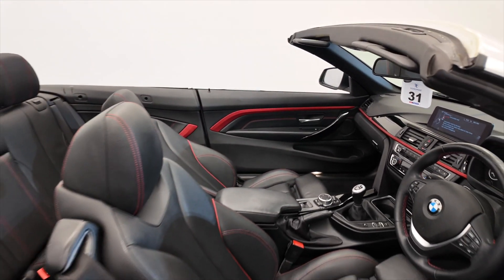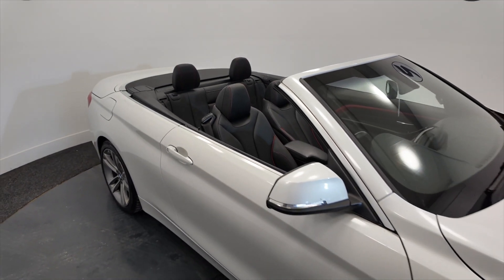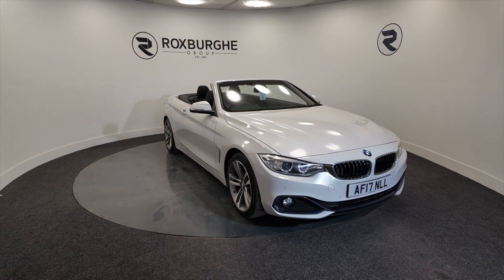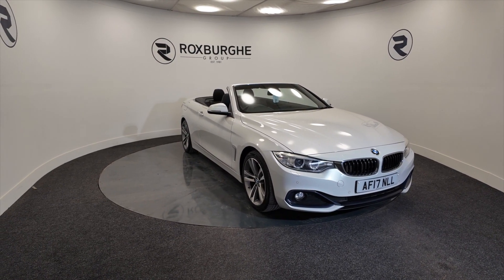It does look great with the roof down — fantastic looking car. If you'd like any more information on this vehicle or any of our vehicles here at Roxburgh, you can always visit our website or just give us a call today. Thank you.